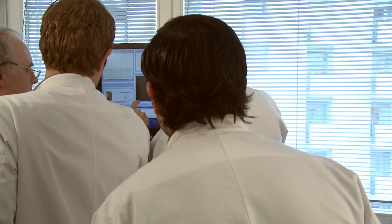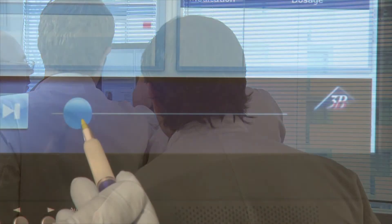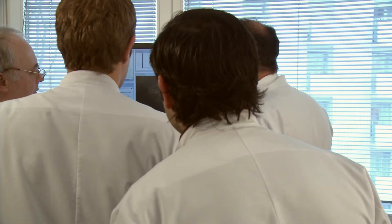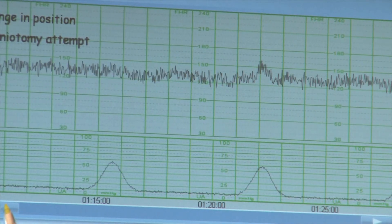Every single measure taken during delivery is stored and is available on the debriefing screen. The CTG, partogram and the 3D representation are also synchronous here. All key situations can be evaluated at leisure and discussed by the plenum.